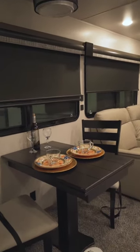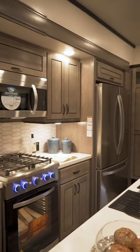We've got a dinette for family breakfast or romantic dinners. Check out the subtle look of that backsplash. Man, do we love the look of a nice kitchen.